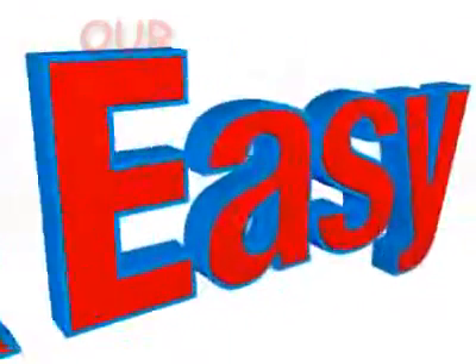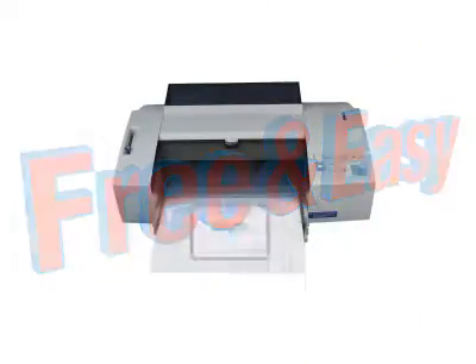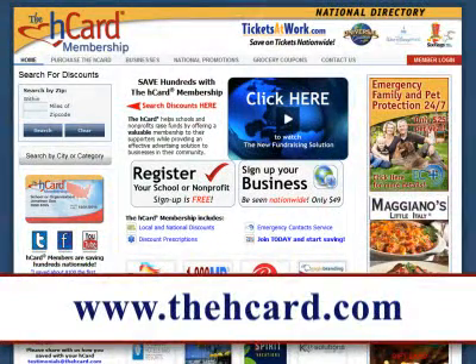Free and easy — our coupon program is free and easy. Just print free coupons and tell your friends. Go to www.thecard.com.